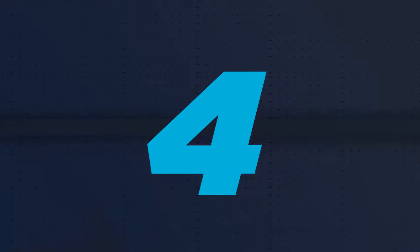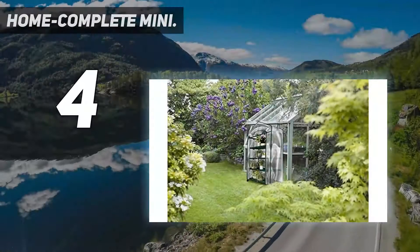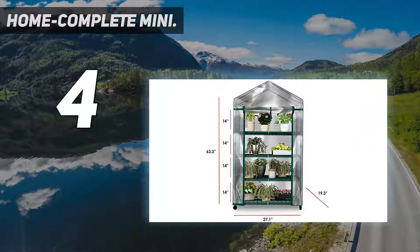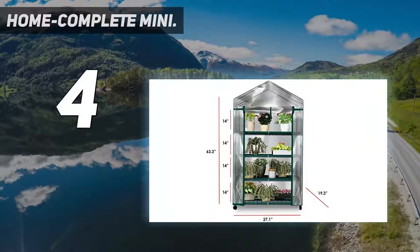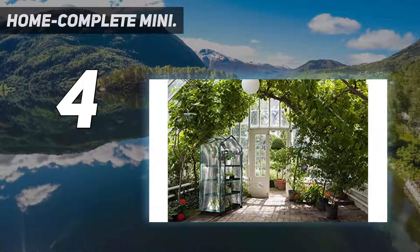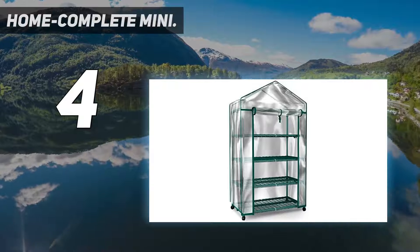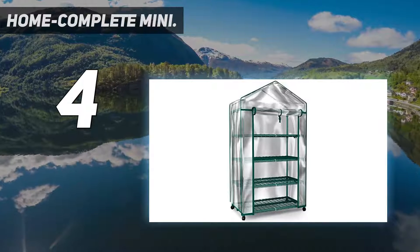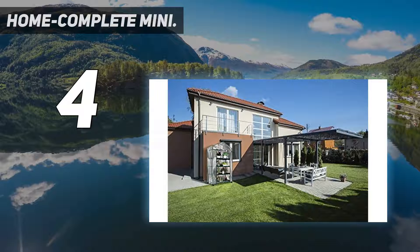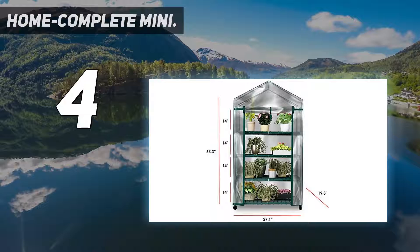Coming in at number four, the Home Complete Mini Greenhouse. Its wheels make it easy to reposition on your patio or to transport it inside during unfavorable weather conditions. Keep in mind that because of its stacked shelving, this product won't work well for plants that require unobstructed light, such as seedlings and vegetables. People with small outdoor spaces often can't get in on the fun of owning a greenhouse.